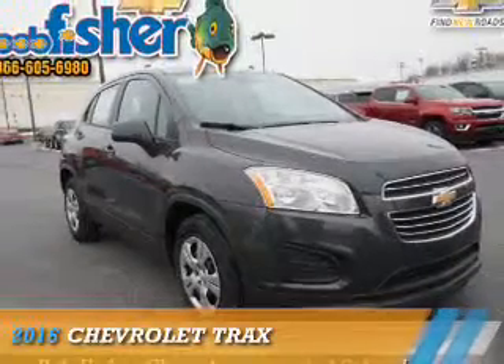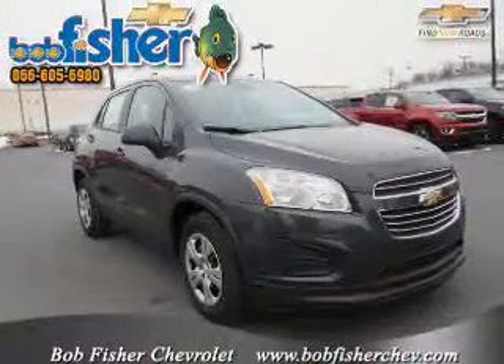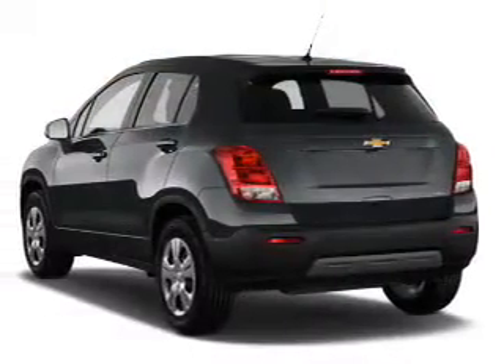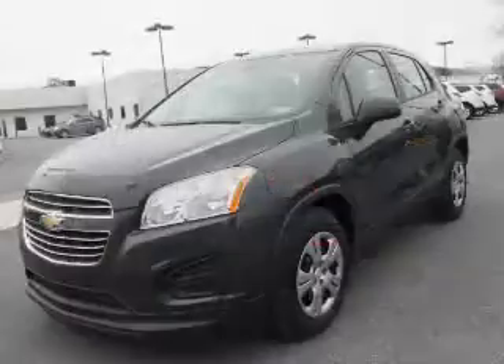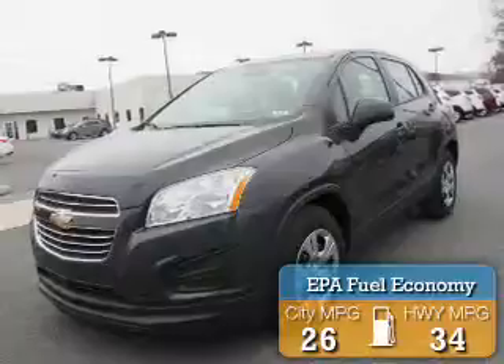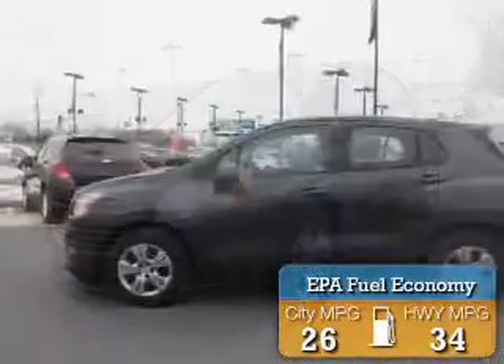This could be the vehicle you're looking for. It's powered by front wheel drive, a 1.4 liter four-cylinder engine, and a six-speed automatic transmission. Great fuel efficiency saves you money by requiring fewer trips to the gas station.